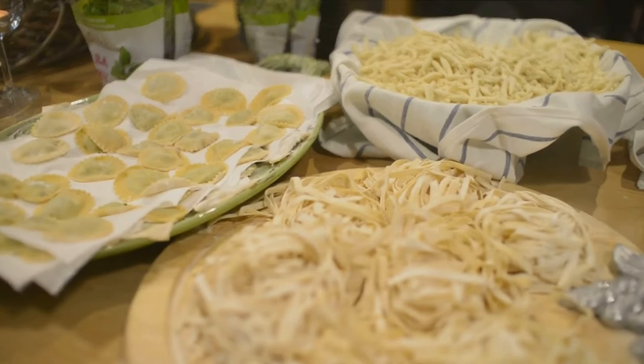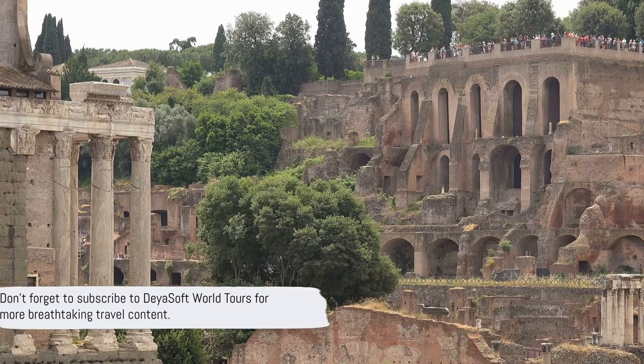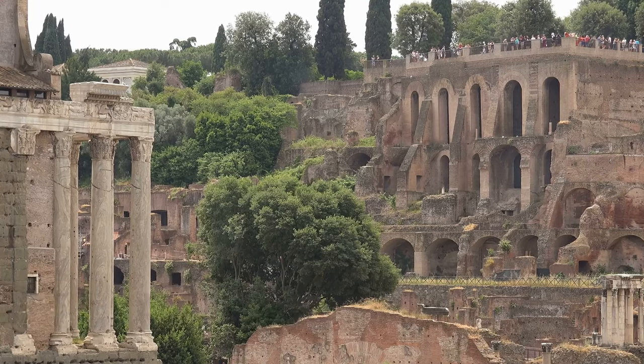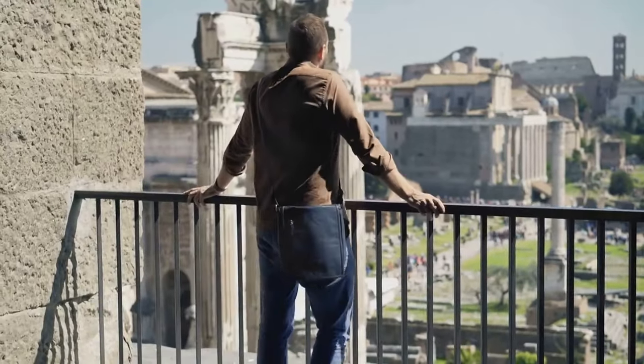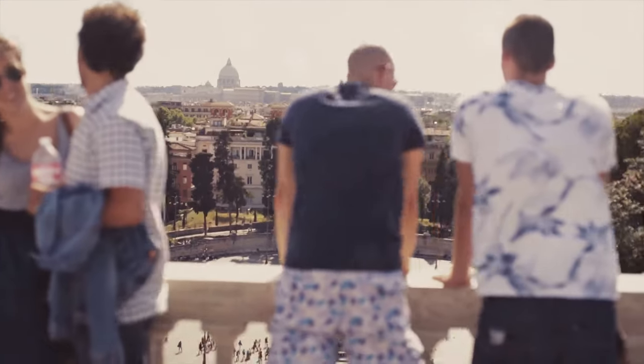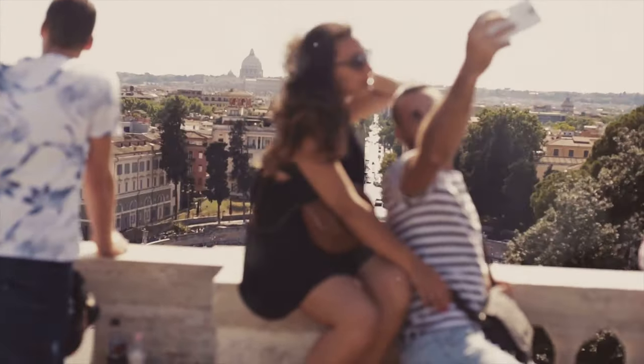But remember, Rome wasn't explored in a day — there's so much more to uncover. So why not join us in our next adventure? Don't forget to subscribe to Dea Soft World Tours for more breathtaking travel content. Let us be your guide to the world's most beautiful destinations. Hit the like button, share with your friends, and leave a comment to let us know where you'd like us to take you next.